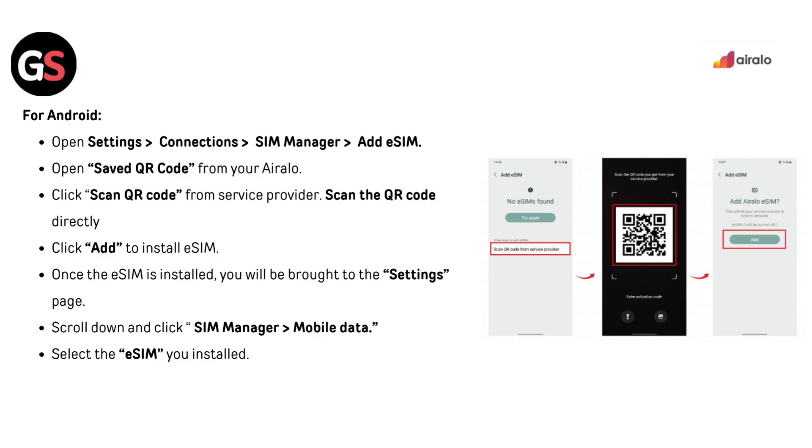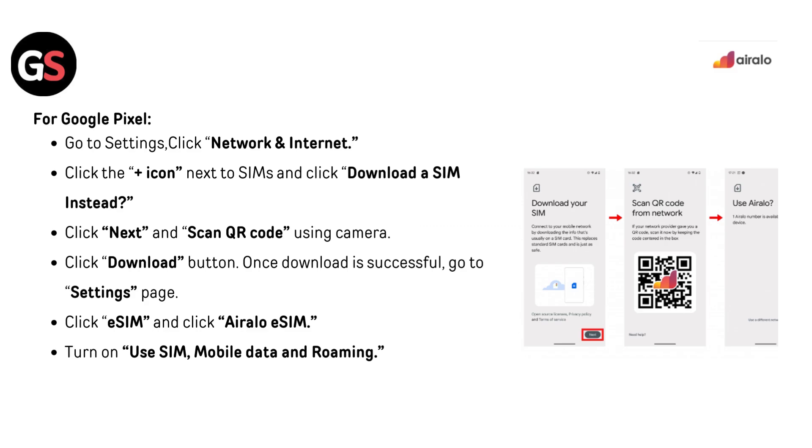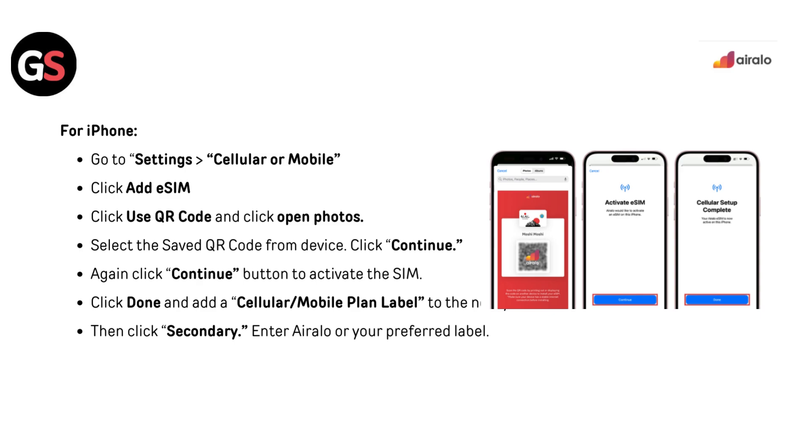For Google Pixel, go to Settings and click Network and Internet. Click the plus icon next to SIMs and click Download eSIM instead. Click Next and scan the QR code using the camera. Click the Download button. Once downloaded successfully, go to Settings, click eSIM, and click Airalo eSIM. Now turn on Use SIM, Mobile Data, and Roaming.